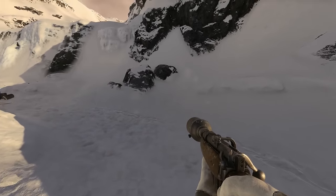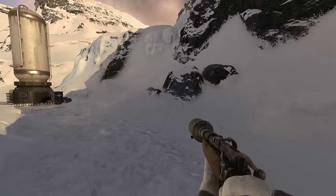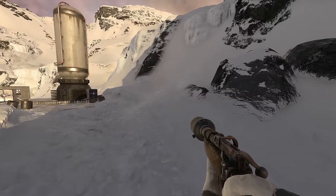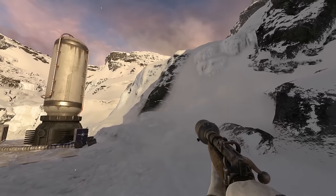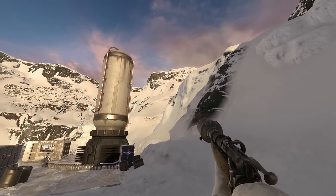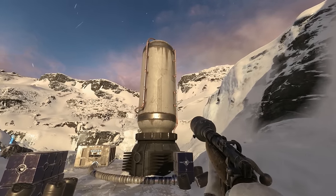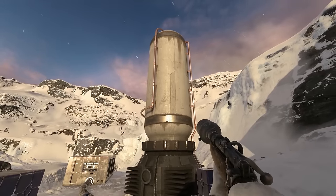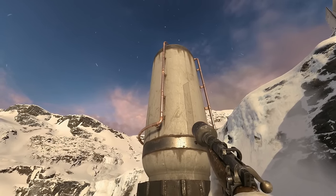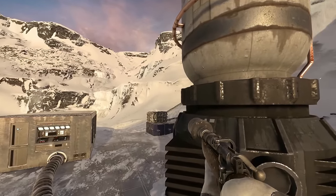As you can see, Hoth is a frigid planet. It's the sixth planet in a system of the same name and it's covered in ice and snow. This looks like some kind of storage tower, maybe fuel or something, probably belonging to the rebels.